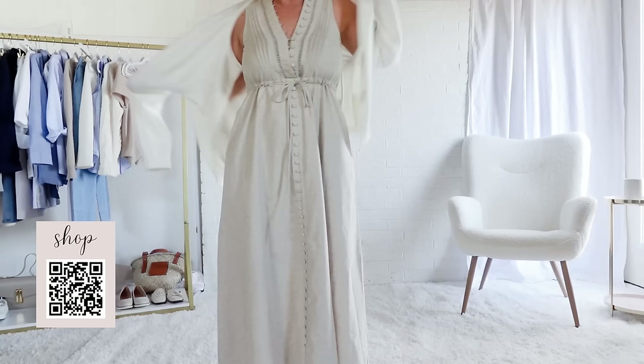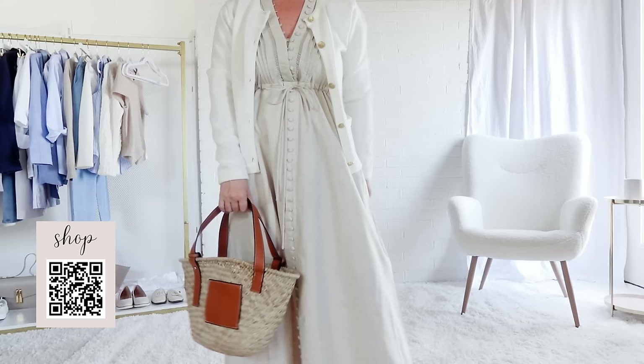Finally, this beige linen dress is absolutely stunning in person. It is a lot of fabric, so that's why I've paired it with heels. But it's so breezy it's definitely ready for some beach photographs. I've paired it with this very soft white cardigan for warmth. Straw bags are always in style in coastal areas.